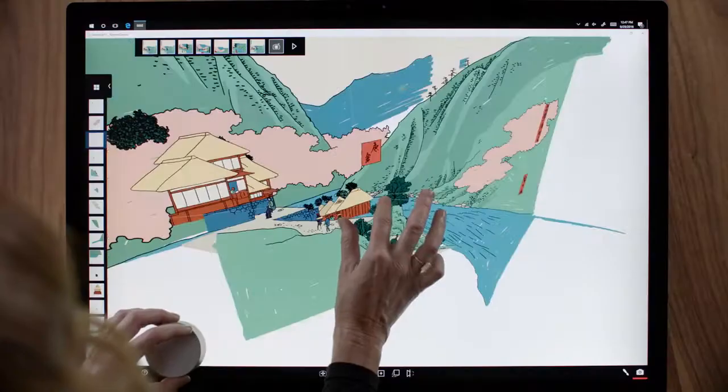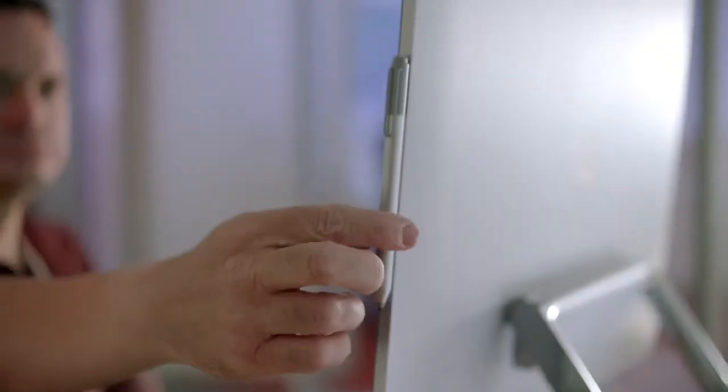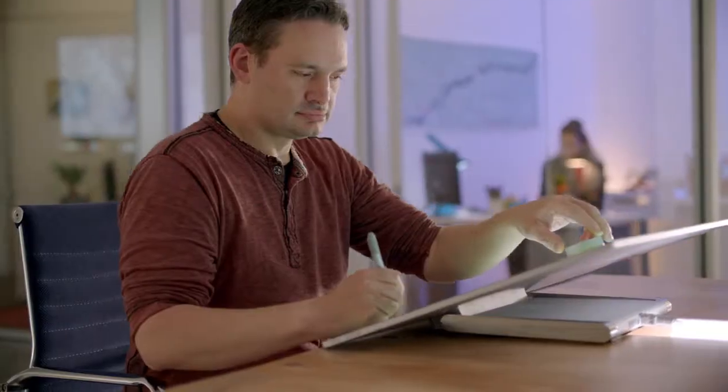When I saw the Surface Studio for the first time, the jaw drops a little bit. The Surface Dial with the Studio — there's just this magic that takes place. It's definitely redefining the concept of desktop.